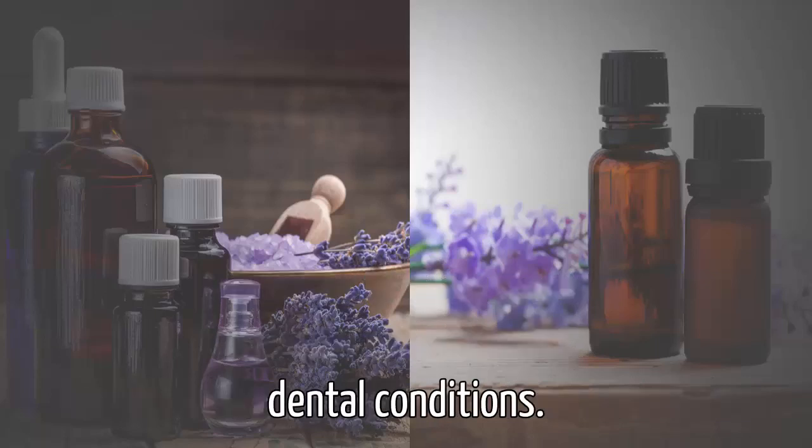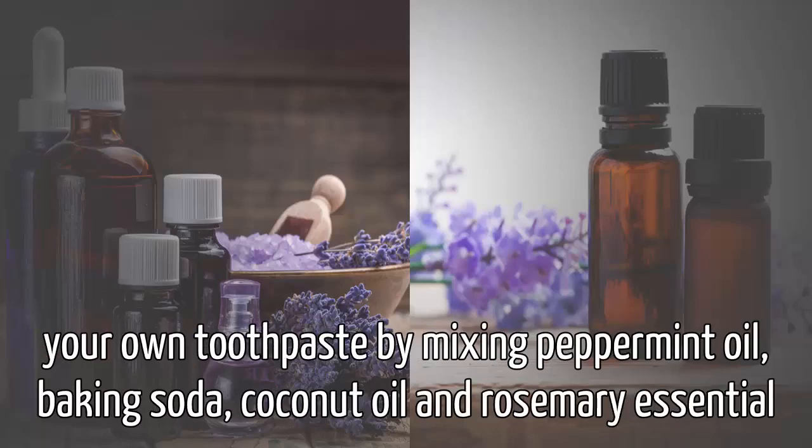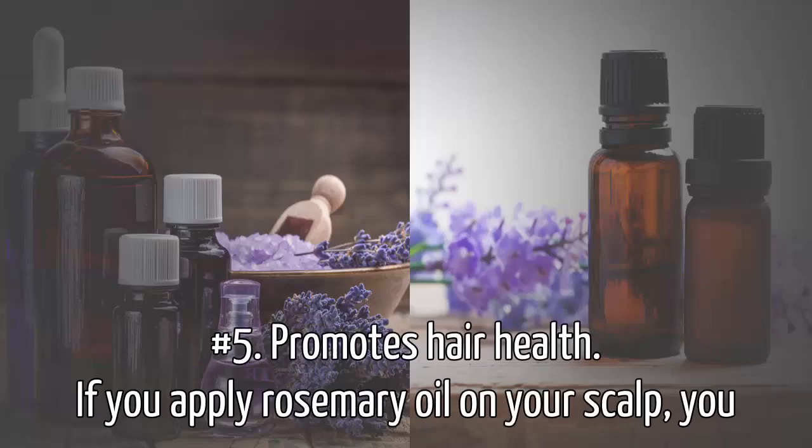You need to add a couple of drops of this oil to your toothpaste, or you can prepare your own toothpaste by mixing peppermint oil, baking soda, coconut oil, and rosemary essential oil.